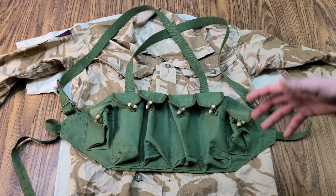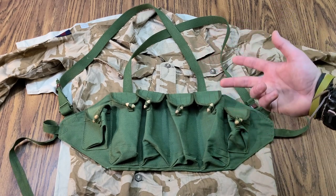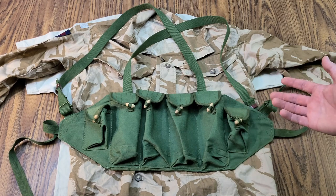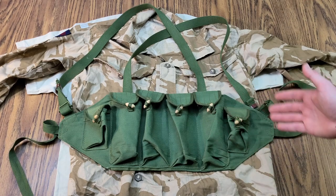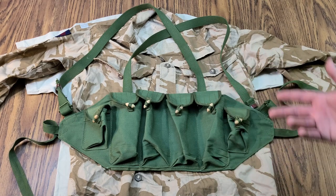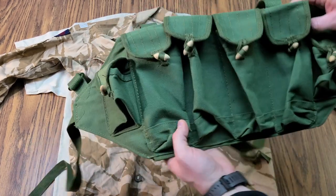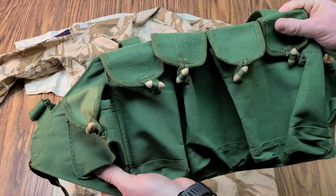Next up we have the Type 81 pattern Chi-Com chest rig. This one specifically is the Stanag pattern one, which — forgive my ignorance — I am not familiar with Chi-Com rigs being Stanag pattern. The way I take it is that it's made for M4 mags, which is a Chi-Com rig, however you want to say it. But this is a solid piece of equipment — a real deal chest rig that has been used and probably still used in many facets to this day.